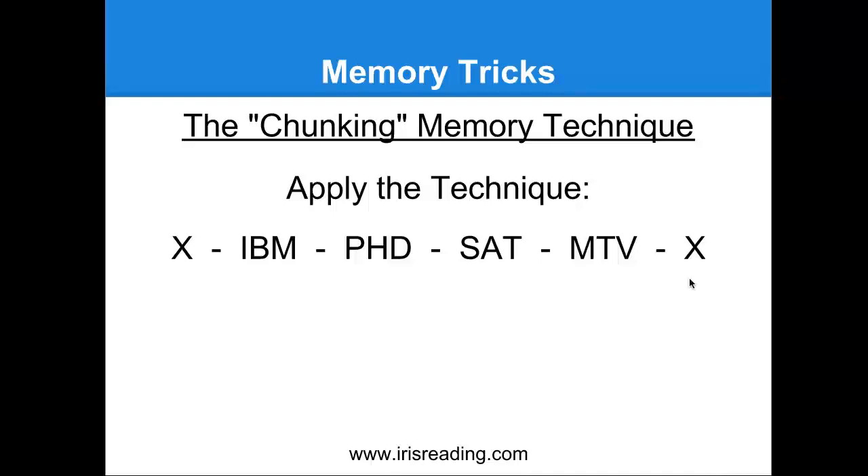Picture someone that works at IBM that has a PhD. They're working for IBM, there's a PhD on the wall, and they're studying for the SAT while watching MTV. So picture a guy from IBM with a PhD, studying for the SAT while watching MTV. Now I know this makes no sense — and actually that's part of the point behind visualizations. If you can make them a little nonsensical or bizarre or silly, that's going to help them stick. If we can picture that in our mind's eye with those X's on the edges as bookshelves, that's going to help us remember it even more.